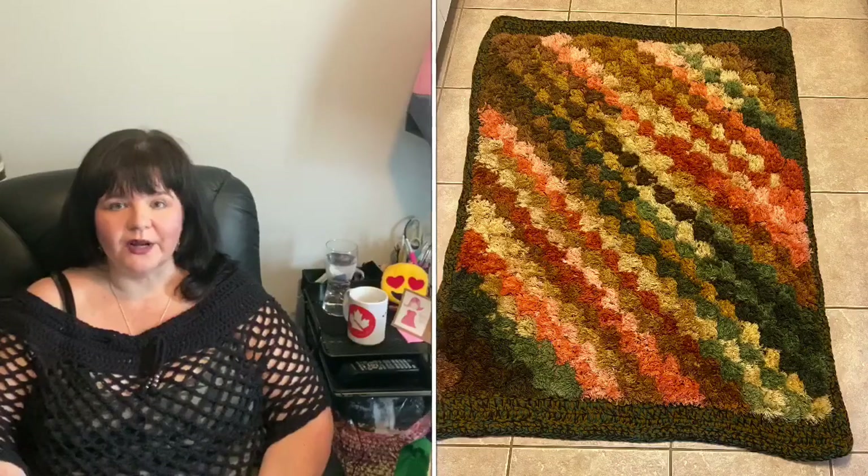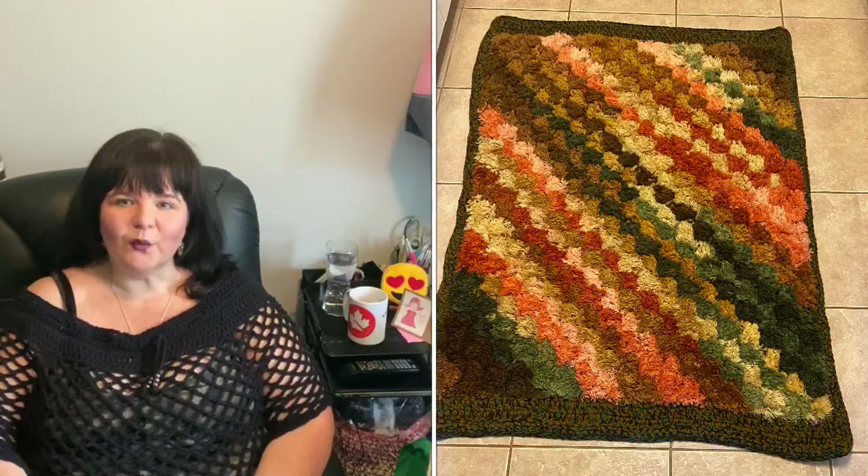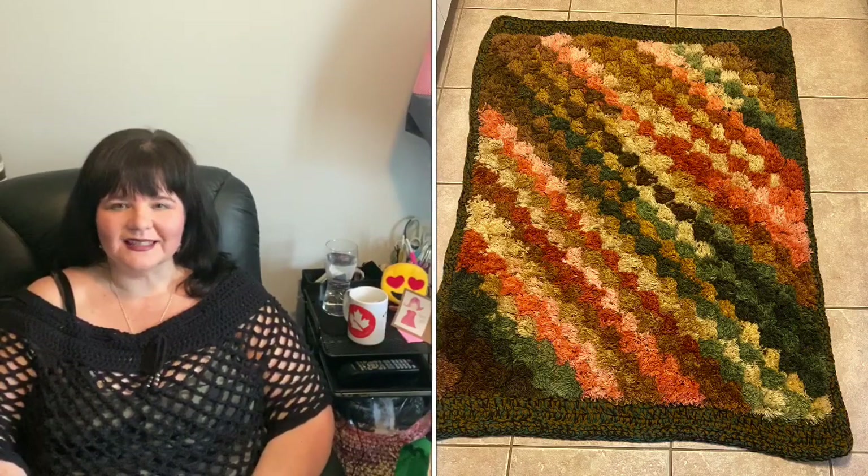My final entry for Crystal's make-along is going to be this fall rug. I had mentioned that I bought a whole bunch of the Lion Brand That 70s yarn on clearance, and I was able to use it all with just a little bit left over in this corner-to-corner carpet.